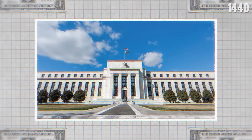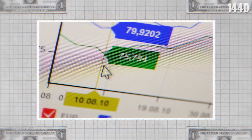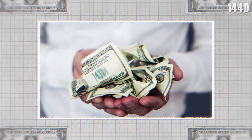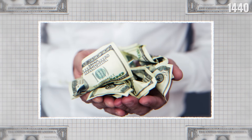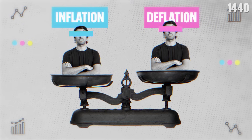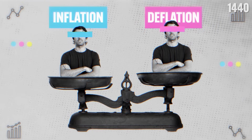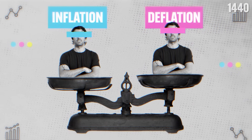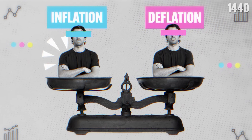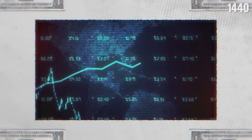To avoid such extremes, the US Federal Reserve targets a 2% annual inflation rate. It's a sweet spot that's steady and predictable, helping everyone plan for the future and enough to absorb a deflationary shock. Inflation and deflation are like the twin challenges of economic management — too much of either and the economy suffers. So the goal is to keep it balanced, predictable, and manageable for everyone.